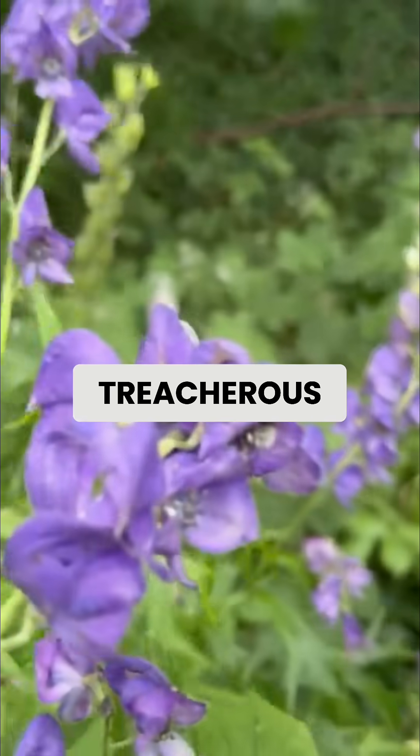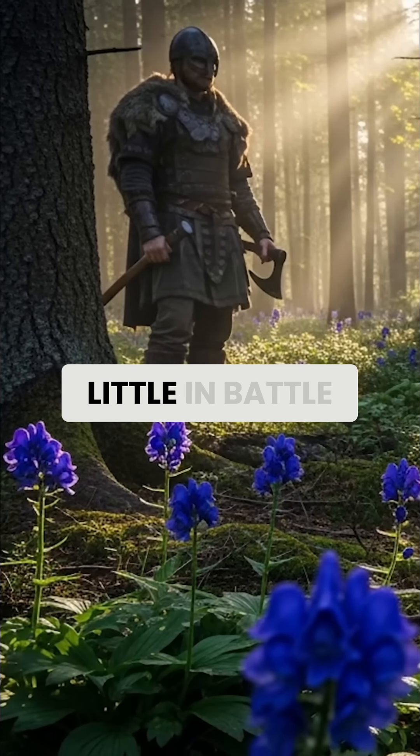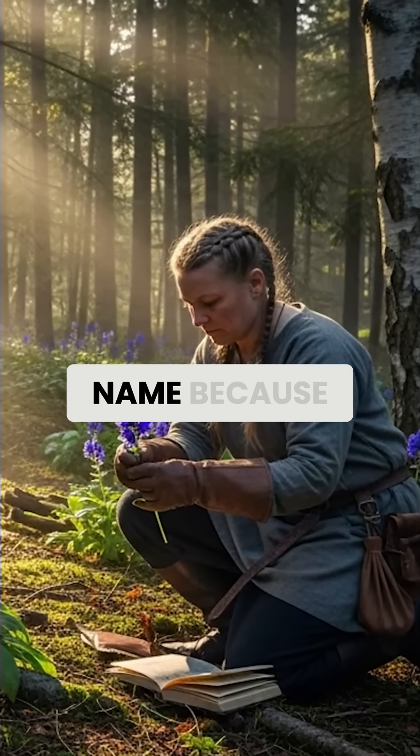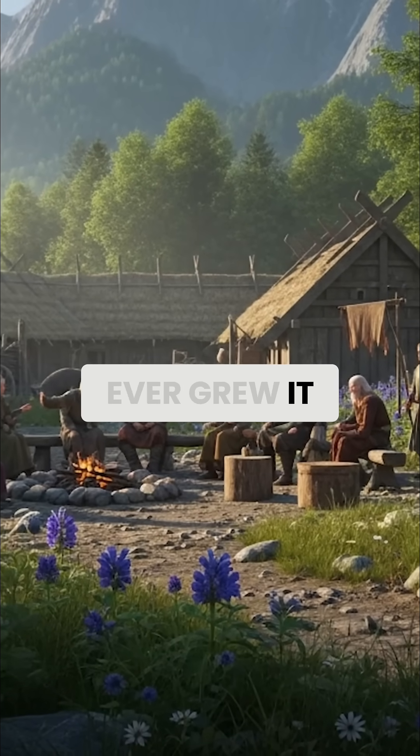What makes wolfsbane particularly treacherous is how quickly it acts. Even Viking warriors, who feared little in battle, gave wolfsbane a wide berth. This plant earned its name because Vikings used it to poison wolf traps, but they never ever grew it near their homes.